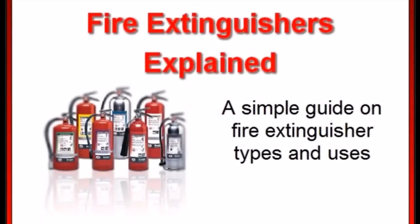Understanding fire extinguisher types and their uses is the first step in selecting a proper fire extinguisher for your home, car, or workplace. In this video we will discuss the seven common fire extinguisher types and what kind of fires they're best suited for.